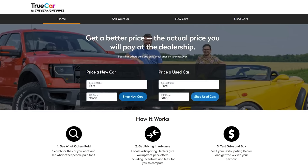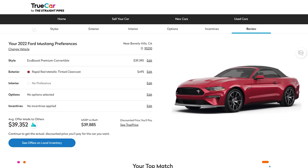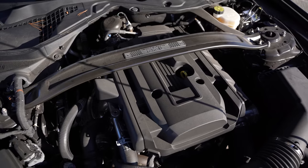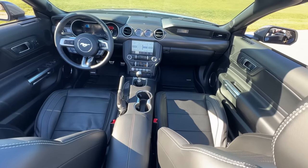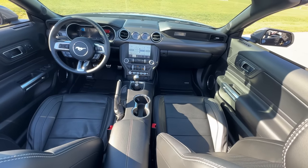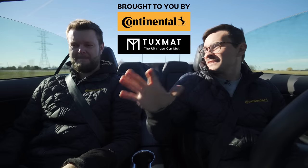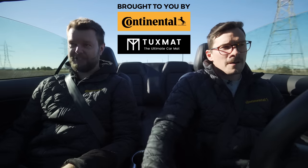Let us know in the comments — would you take this EcoBoost Mustang over a ten thousand dollar less Mustang GT? Find those on tsp.truecar.com for discounted price offers. I legitimately want to know from any EcoBoost Mustang owner: why did you buy it? Was it to save money, fuel economy, the four-cylinder, the convertible? I'm confused too — but definitely more respect for seeing these on the road, because they're legitimately fun.